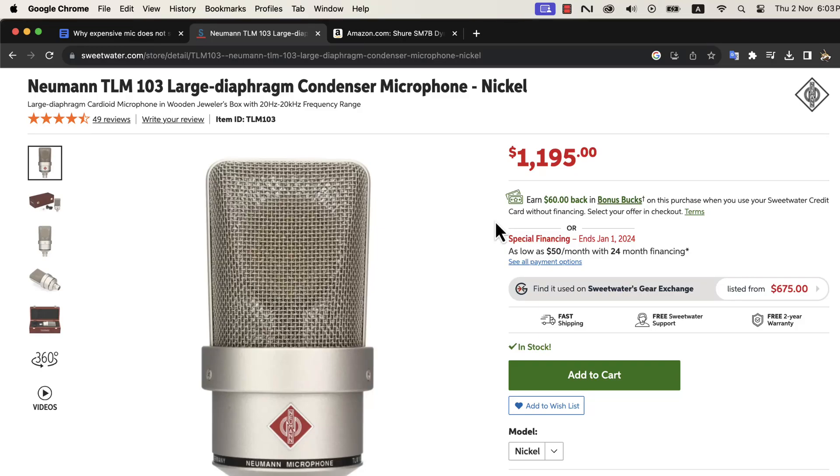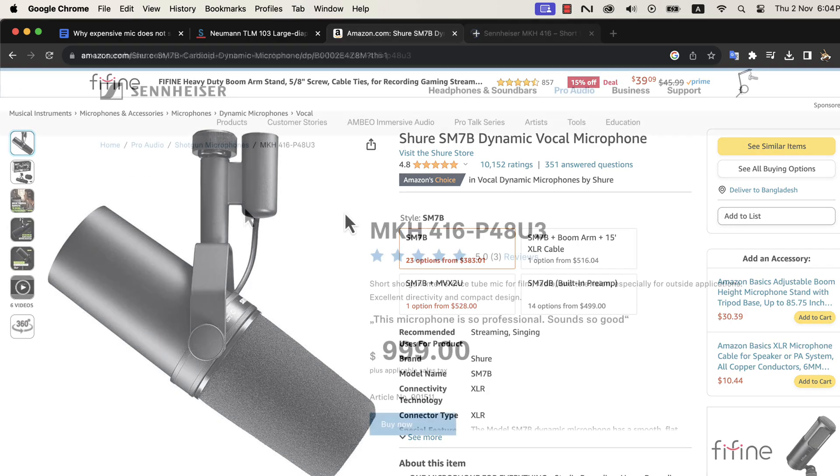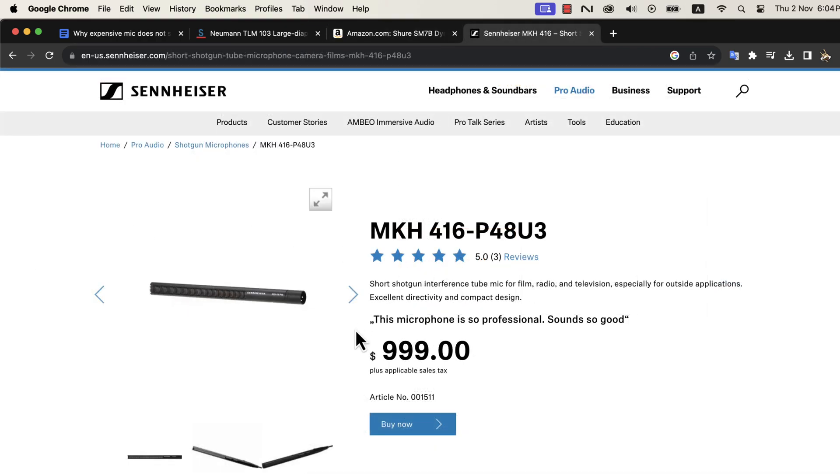It is a very common issue that you buy a high-end microphone and it does not sound as good as you expect. Usually, people start with a cheaper microphone. At this stage, people experience some difficulty in getting a good-sounding final audio. There are many things involved in producing good quality sound. As a beginner, most people lack that knowledge and think the microphone is the issue. After watching some review videos on microphones, they buy a higher-priced microphone thinking it will solve the issue.